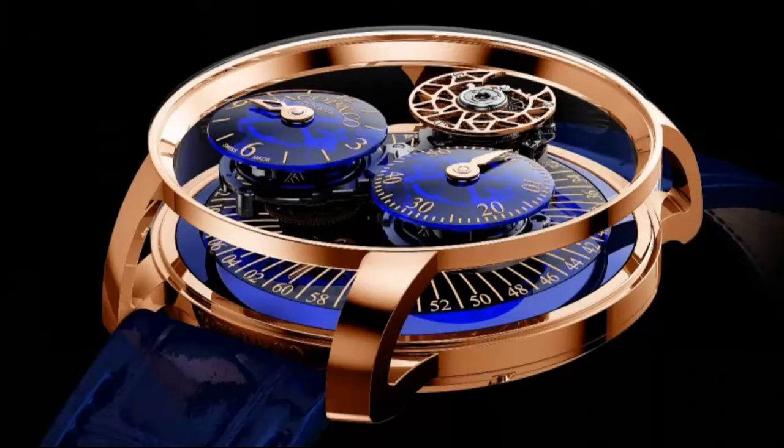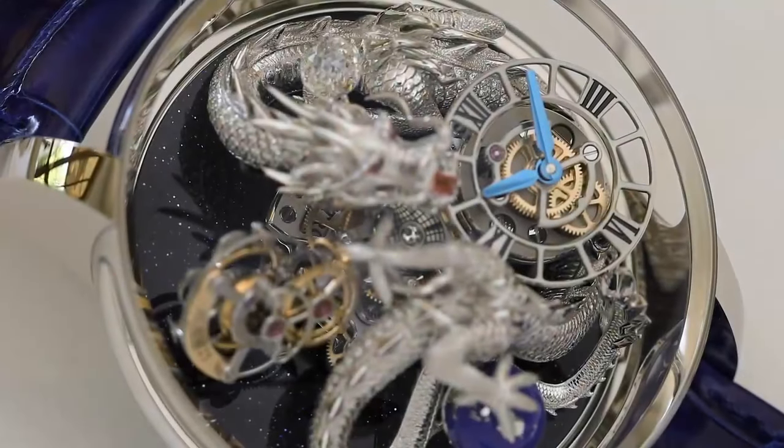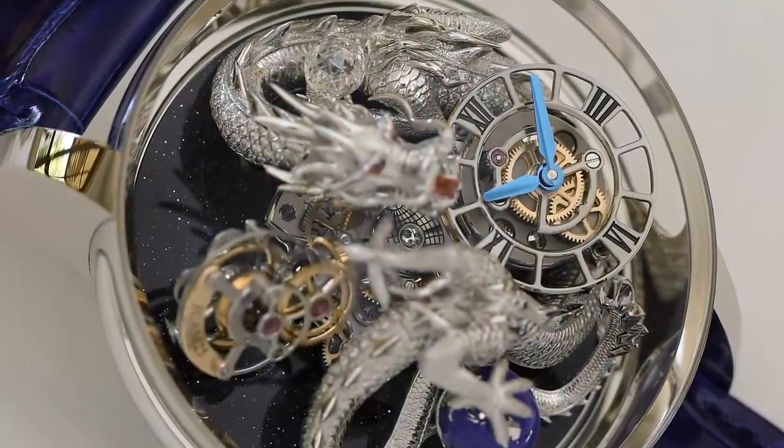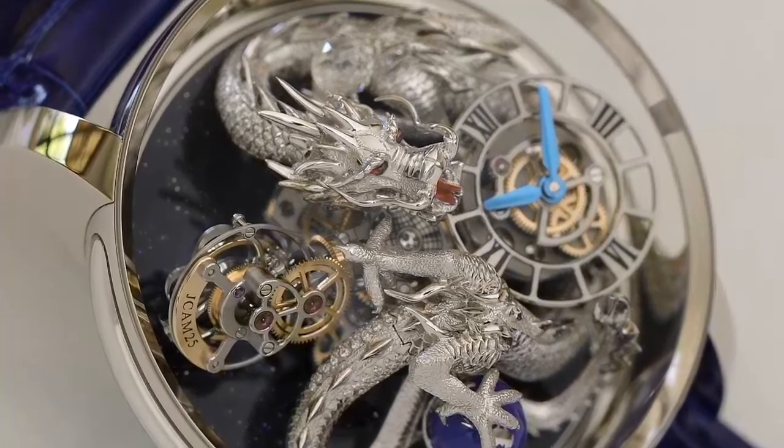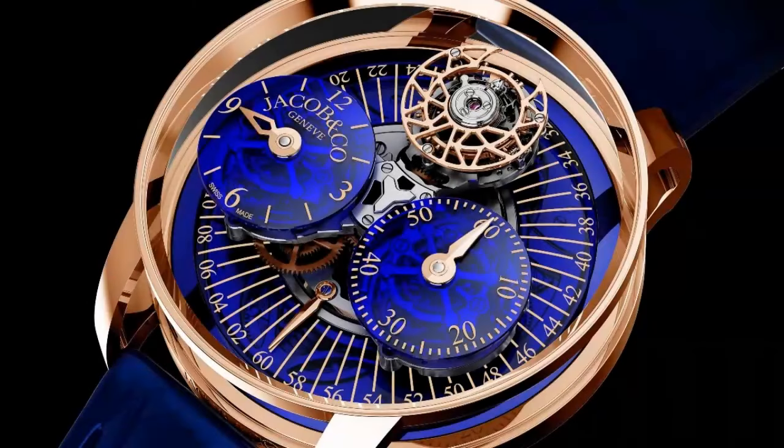The regulator is one of the most classic complications in watchmaking, notable for its unusual separate display of the hours, minutes, and seconds in three different locations on the dial. As the name suggests, regulators are historically known for their accuracy and were used by other watchmakers to regulate their work.